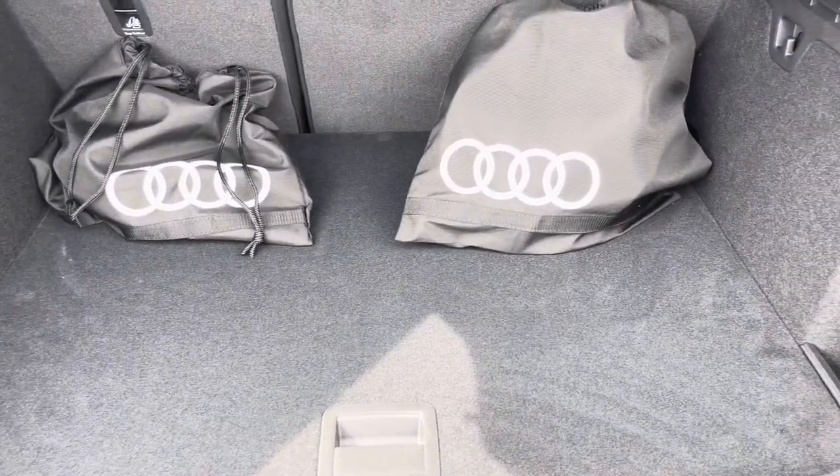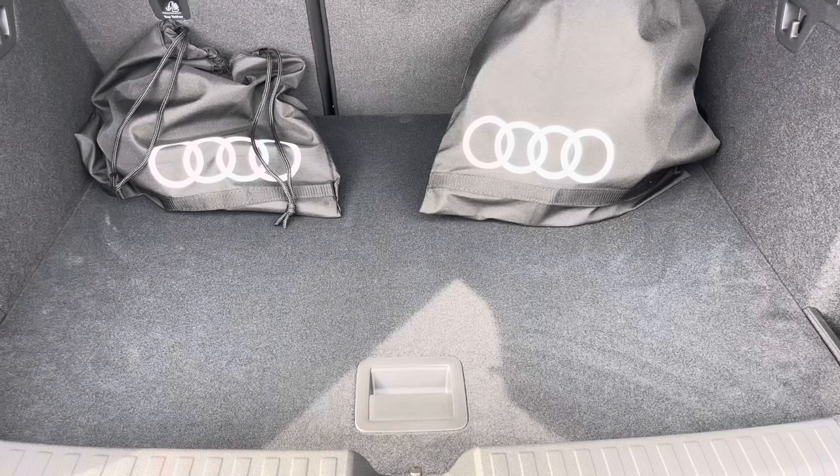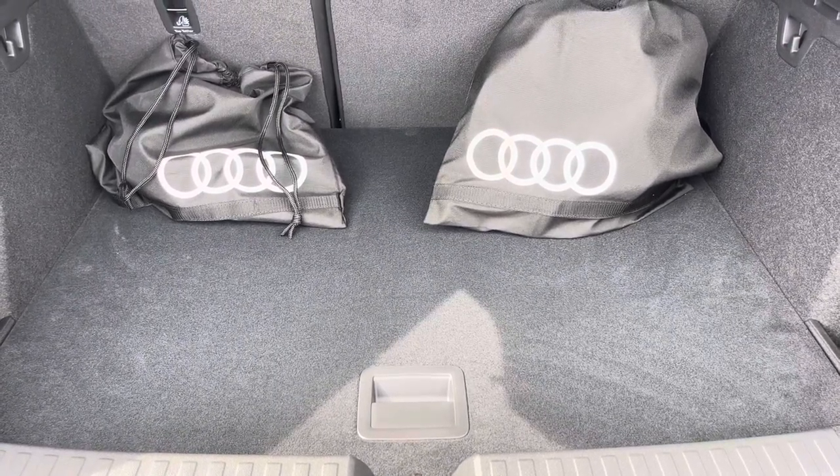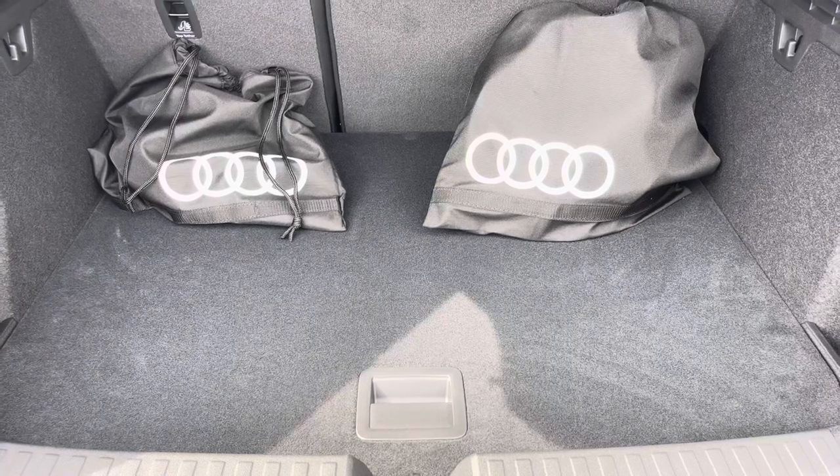Moving into the boot now, here we can see it offers plenty of space for any requirements you may have, whether that be shopping, lunch, or even a pram. If any additional space is required, the back seats can also be dropped. A charging cable is also included in case you run short on range for any journey.